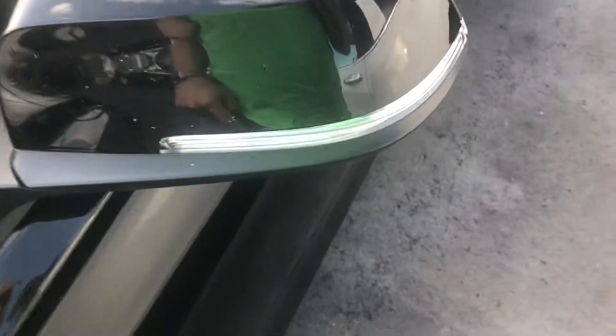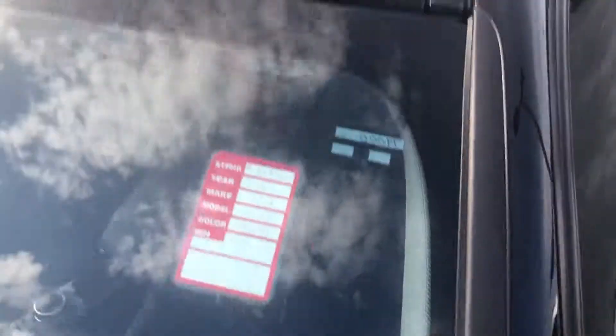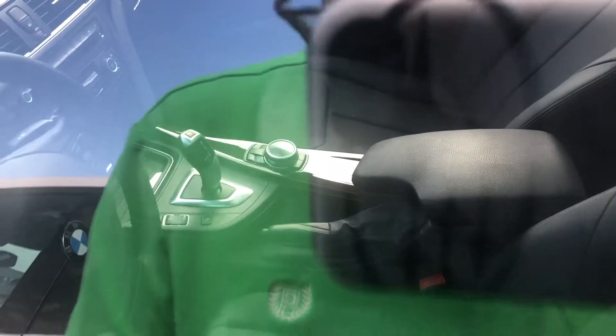The mirror is color-coded and has the turn signal repeater. This is a 2014 with 75,000 miles. It has a sunroof, black leather interior, automatic transmission with your iDrive controller, climate control, and a multi-function steering wheel.